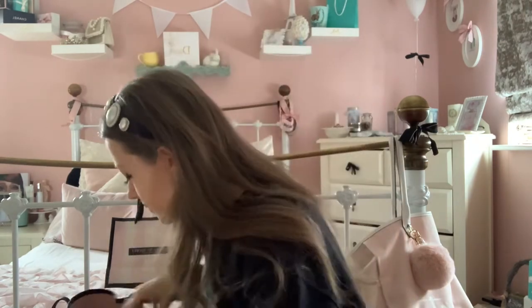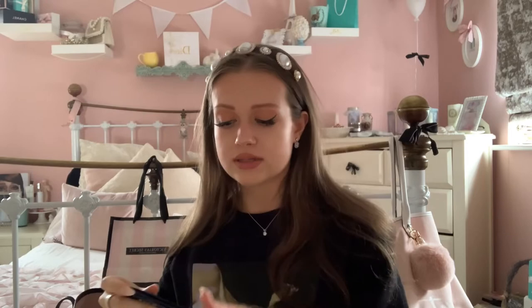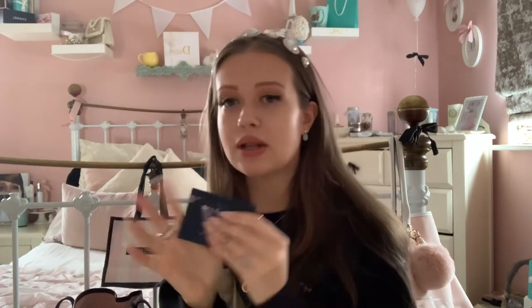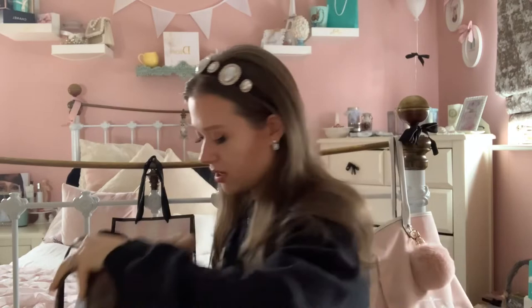Next I have a little Ted Baker card holder which my boyfriend got me. Sometimes instead of taking my whole purse I just use this to tap my card. It has a little chain, card compartments, and a bit on the inside for cash. It's got a really lovely floral design — poppies and wisteria — really cute. You can clip it inside your bag so it doesn't get lost, and this bag actually has a clip for that.